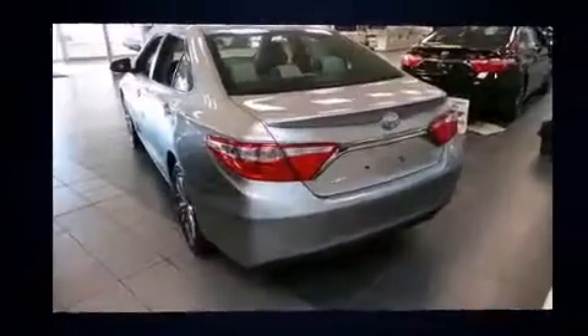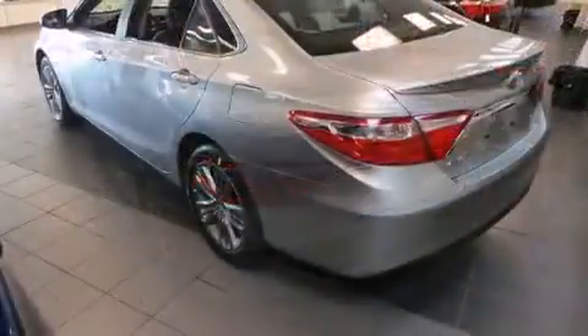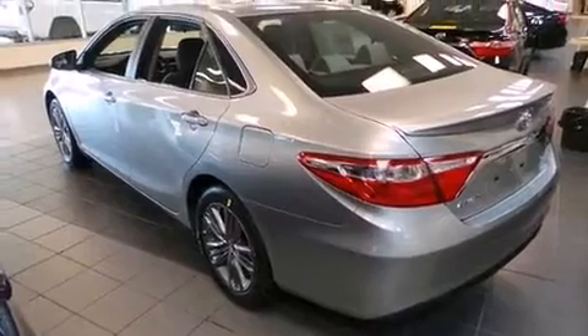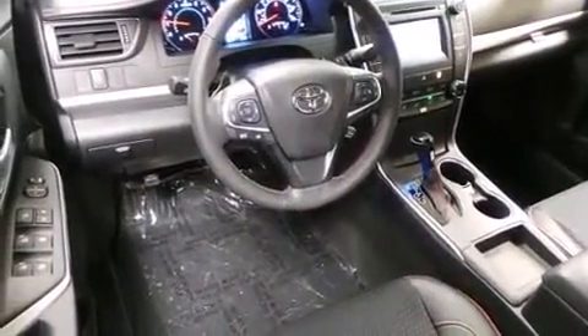Top features include front bucket seats, front and rear reading lights, variably intermittent wipers, a trip computer, power moonroof, heated door mirrors, remote keyless entry, and power windows.